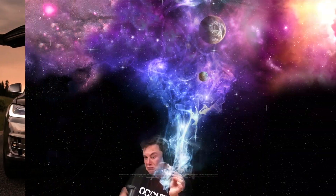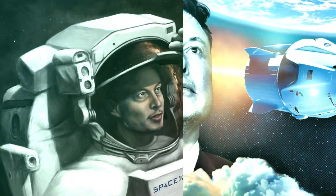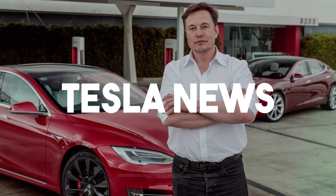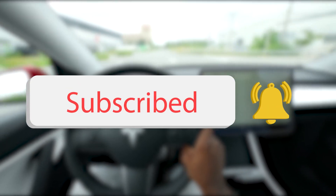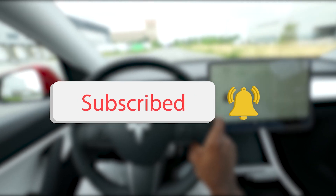Hey everyone, and welcome to Tesla News, where we bring you the newest and best updates about Tesla and Elon Musk. For daily videos, please consider subscribing to our channel. Don't forget to join our Discord server to discuss future topics.